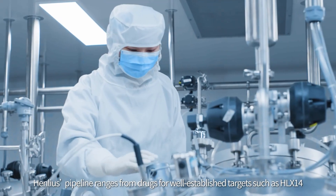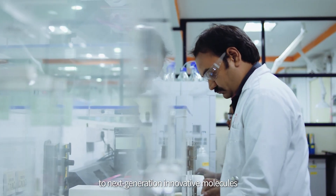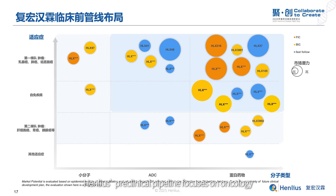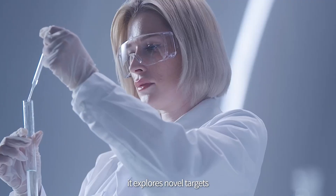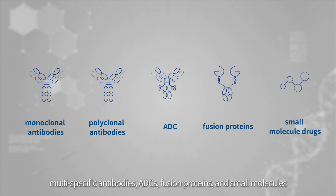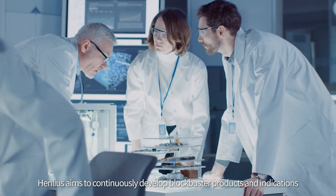Henlius' pipeline ranges from drugs for well-established targets, such as HLX14 (adalimumab biosimilar), to next-generation innovative molecules and biopharmaceutical platforms cultivating a new wave of innovative drugs, such as HLX43. Henlius' preclinical pipeline focuses on oncology, driven by patient needs and clinical value, centered on antibody technology. It explores novel targets and mechanisms across modalities, including monoclonal antibodies, multispecific antibodies, ADCs, fusion proteins, and small molecules. With a differentiated strategy, Henlius aims to continuously develop blockbuster products and indications.